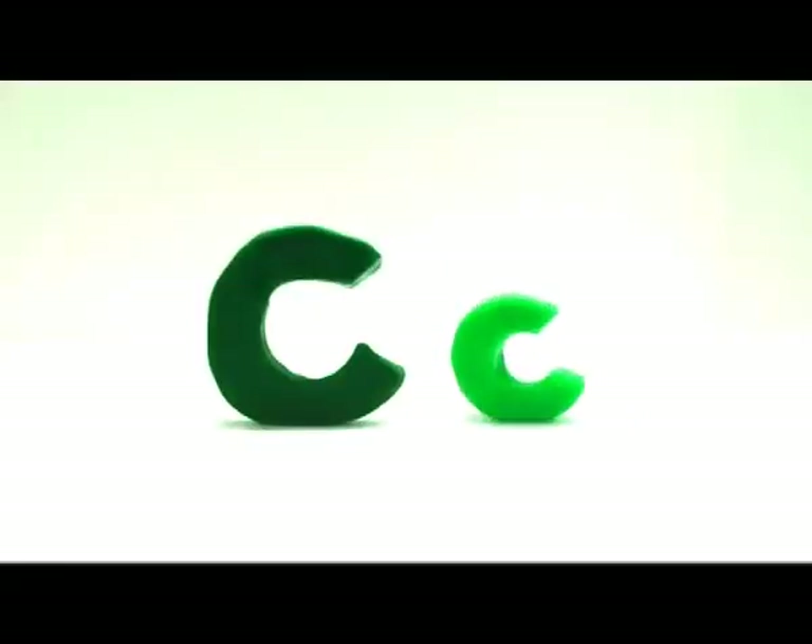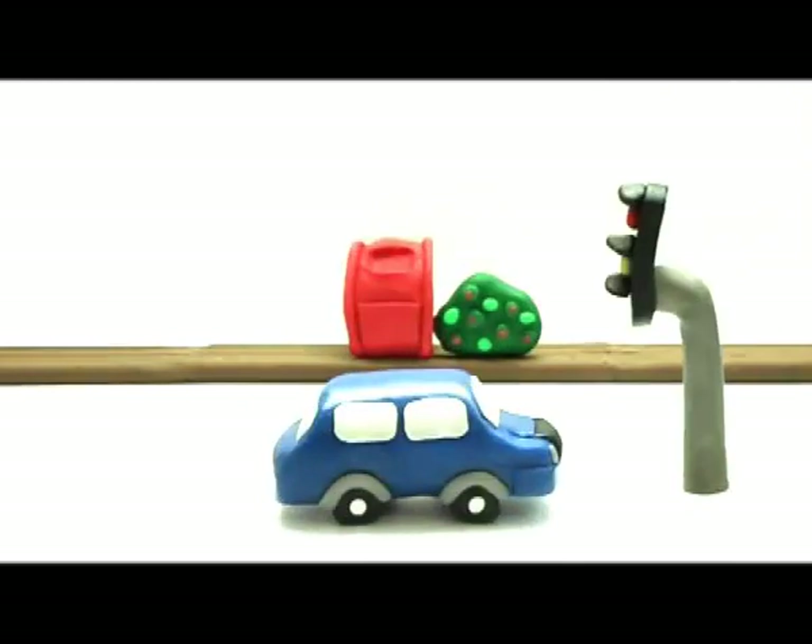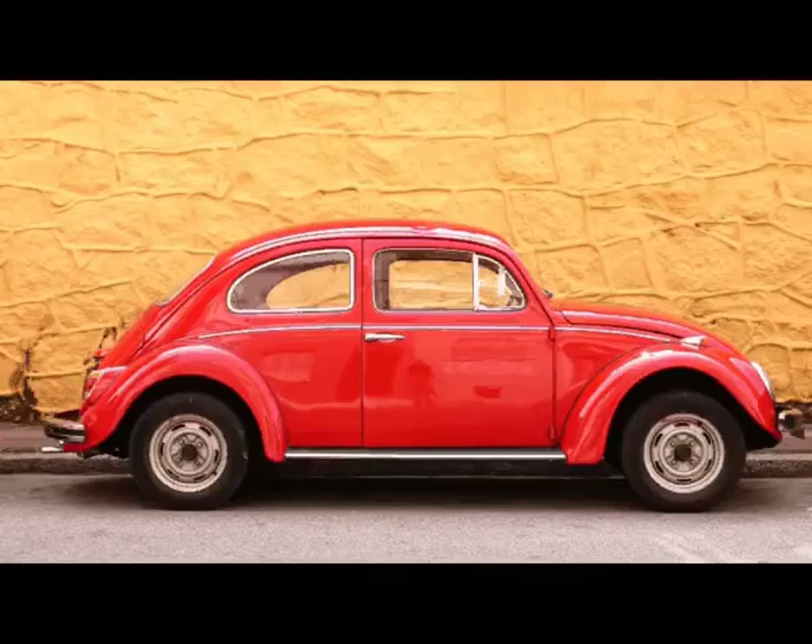The next letter is C. C makes the sound k. Car. That car is blue. Car.